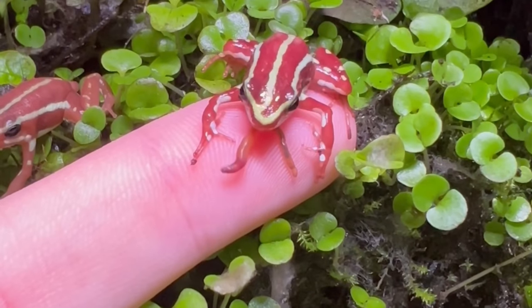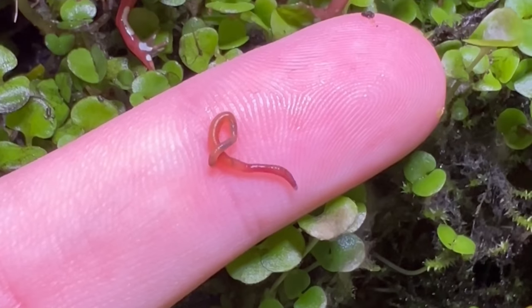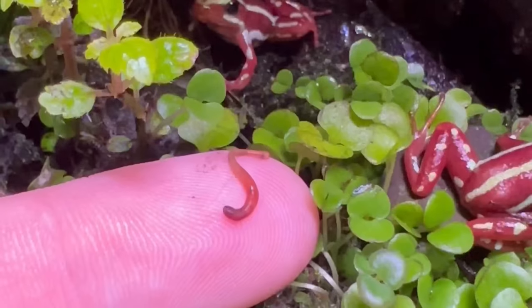Last but not least, I was getting some finger hugs from this frog. So if you did like the ecosystem update, don't forget to smash that like button, hit subscribe, and the notification icon. And as always from me, peace and love — I'm out.